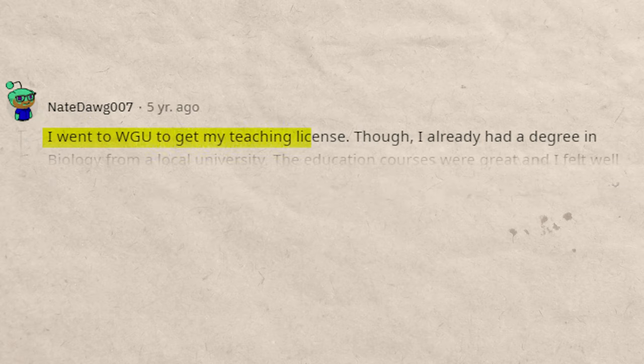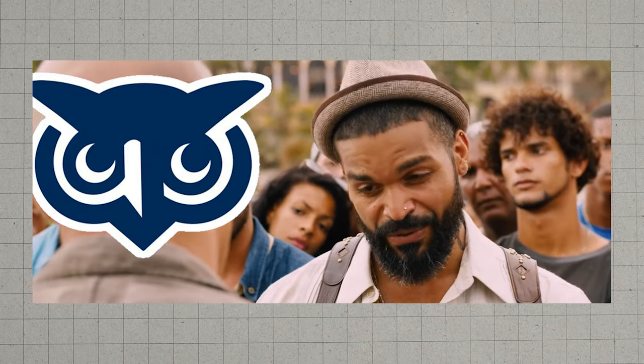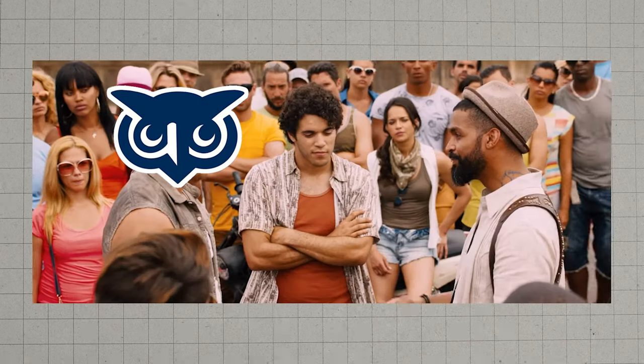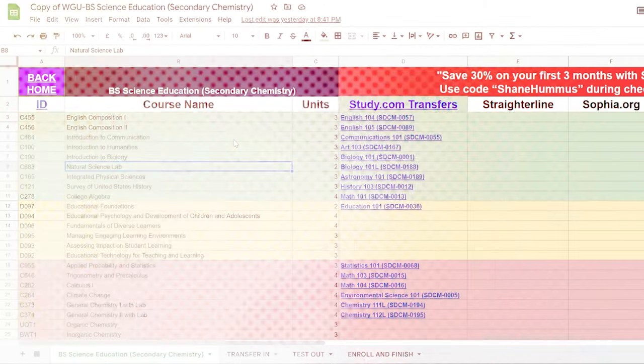A Reddit post from someone who went to WGU for their teaching license noted that the education courses were great and they felt prepared to teach. WGU is a respected school, ranked in the top 10% nationally and regionally accredited. They tend to only offer degrees with a high likelihood of getting you a job. Now we're going to go through this process step by step using the cheat sheet.